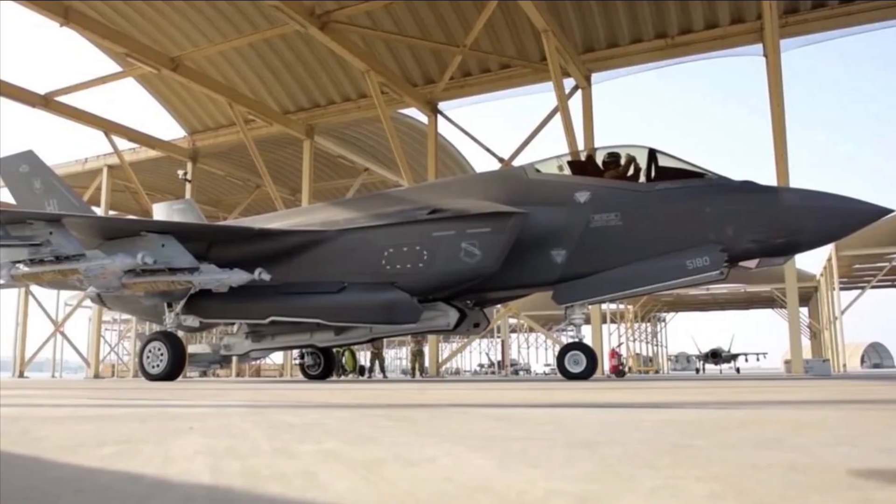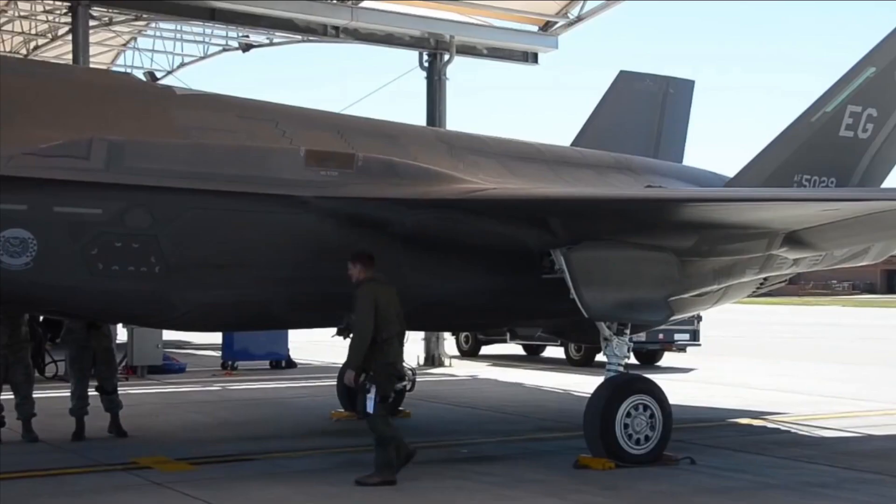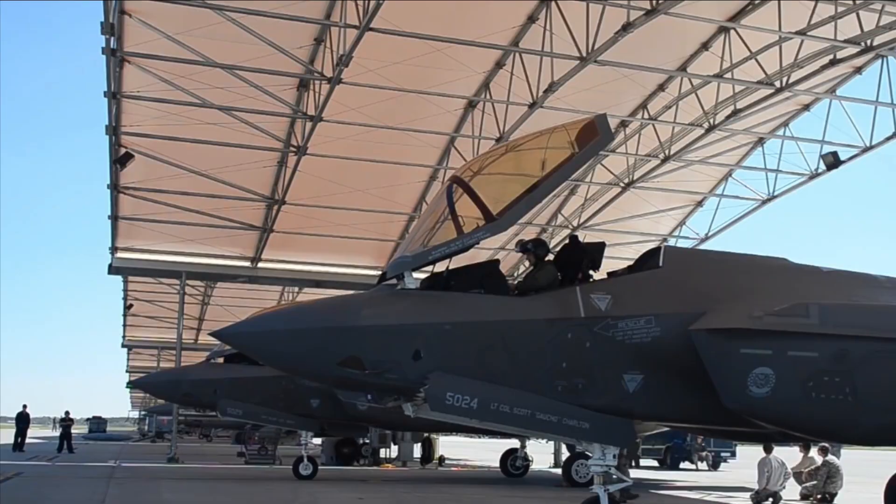The Electro-Optical Distributed Aperture System is one of the electronic sensors used by the F-35 DAS. This technology gives pilots increased missile warning, aircraft warning, and night and day vision situational awareness in a sphere around the aircraft.